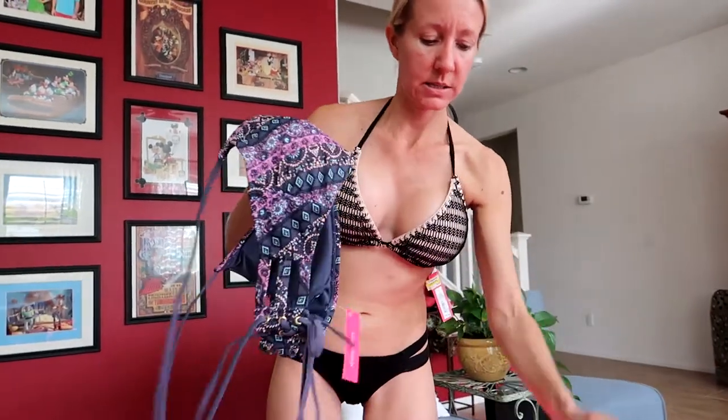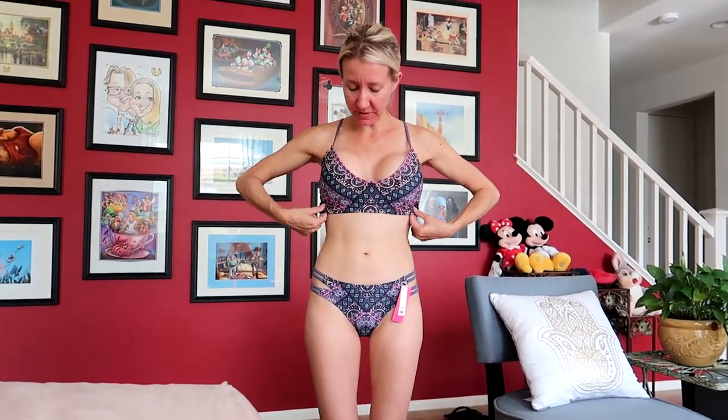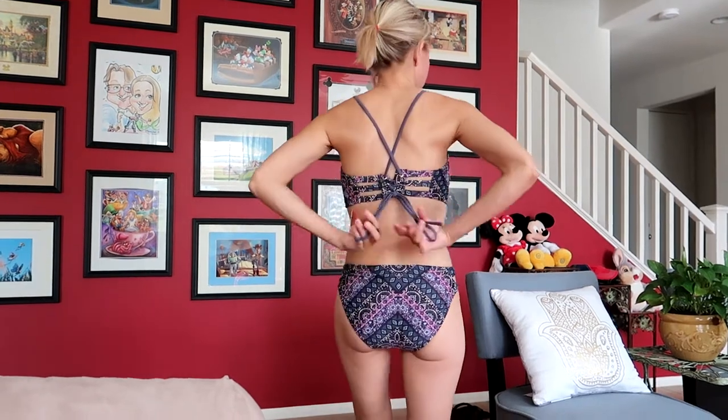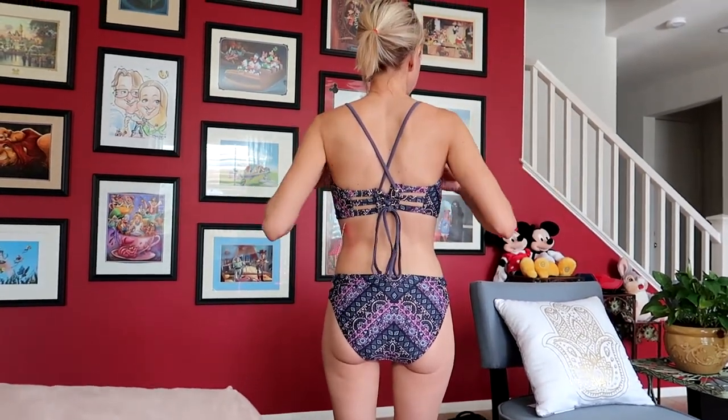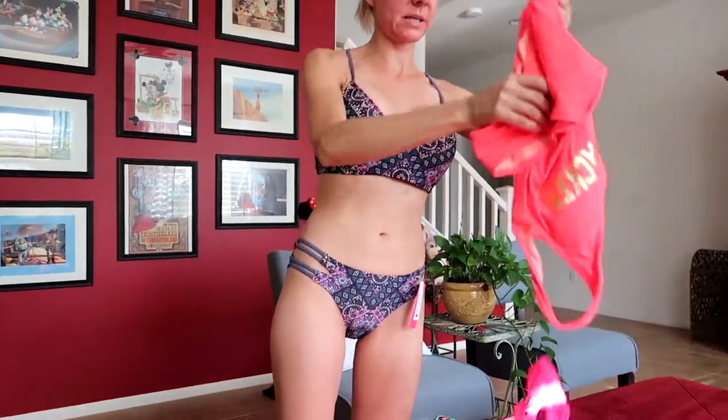Let's try this one next — purpley-blue colors. I don't really love this one. It fits kind of funky; it doesn't fit right and it's got a lot of extra string to tie. The bottoms are nice but the top is so-so. This one is a thumbs down.